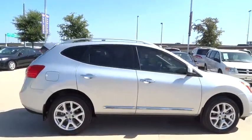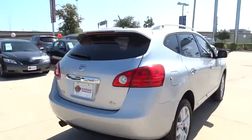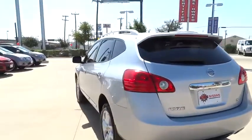This vehicle has less than 30,000 miles. Here are some of this vehicle's great options: stability control, traction control, anti-lock braking system, keyless entry, steering wheel audio controls, backup camera.